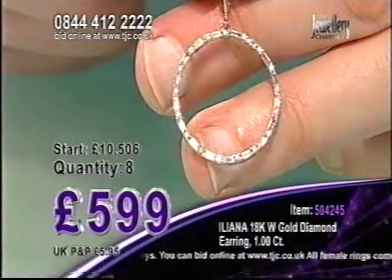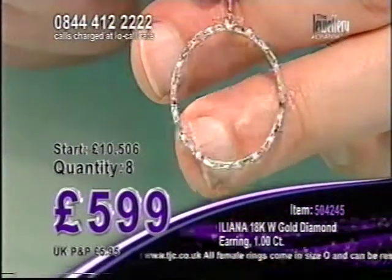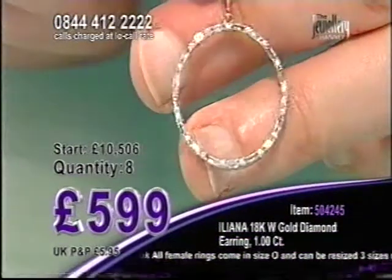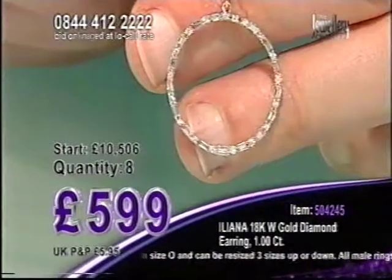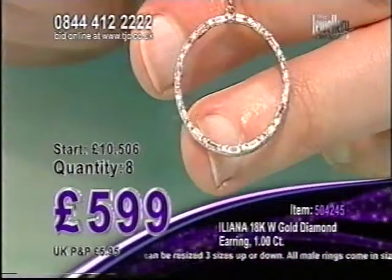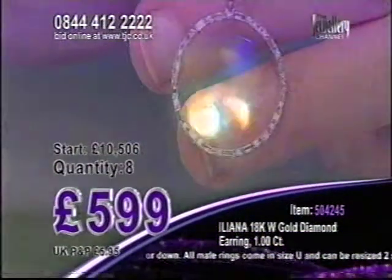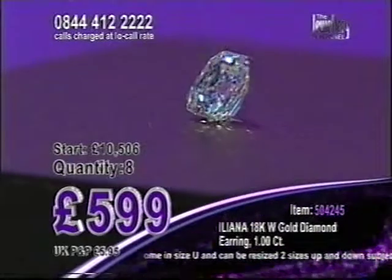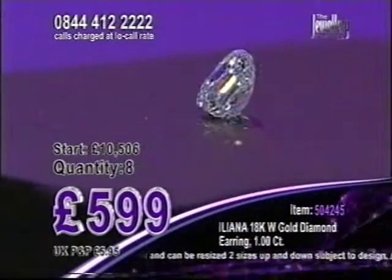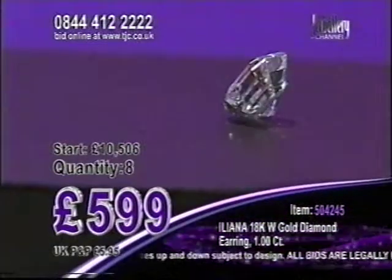I'm going to bring you that loose diamond in two lots time. We've had an email in from Alison looking for that loose diamond — I'm going to bring it forward for you, Alison. It's going to come up in two lots time. It's an F color grade and it's a VS2 clarity grade — a loose diamond which is cut corner square step, it's a cushion cut. Coming up for you, two lots time. It comes with its IGI appraisal summary. F color grade, VS2 clarity. Thanks Alison.